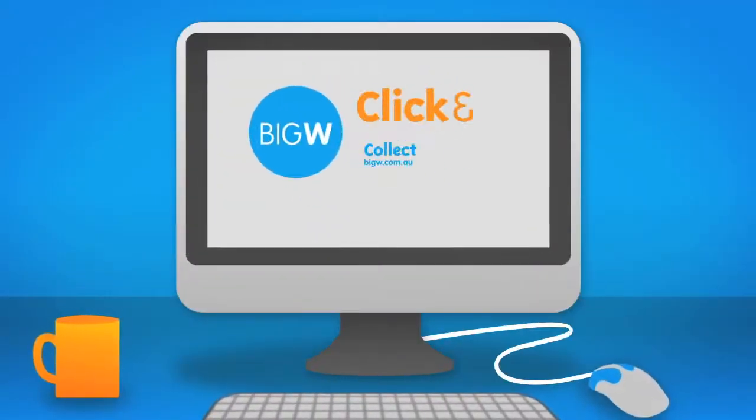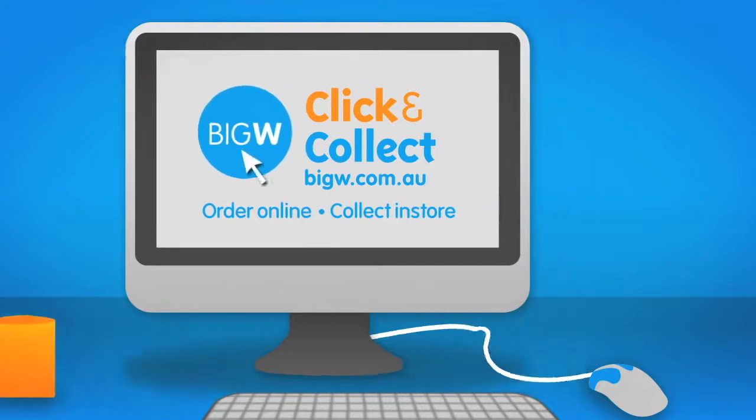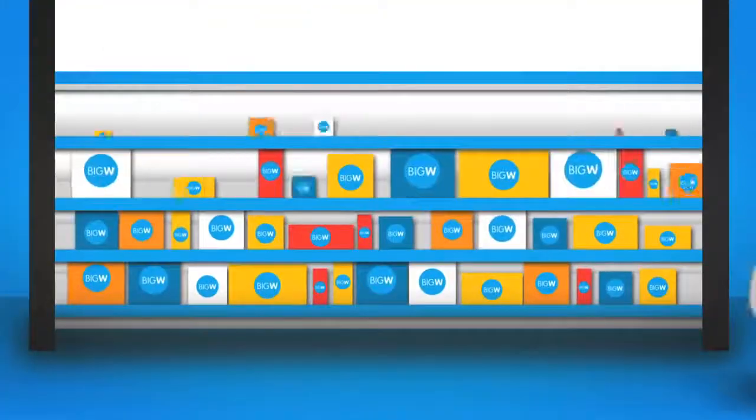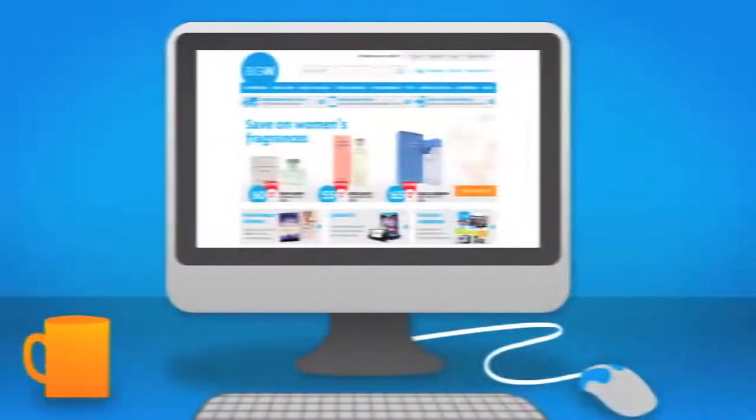Welcome to Big W's Click & Collect, a free and convenient way to shop online. Click & Collect allows you to pick up your purchases from a selected store. Simply place your online order and we'll do the shopping for you.